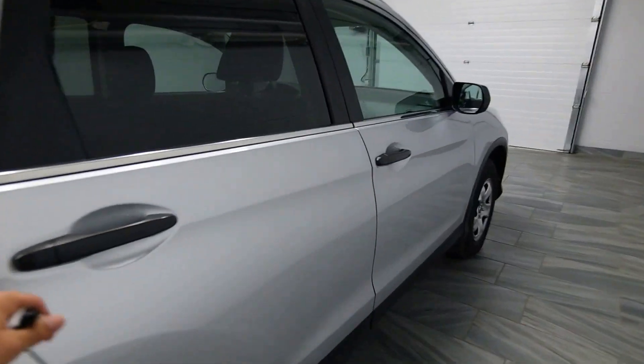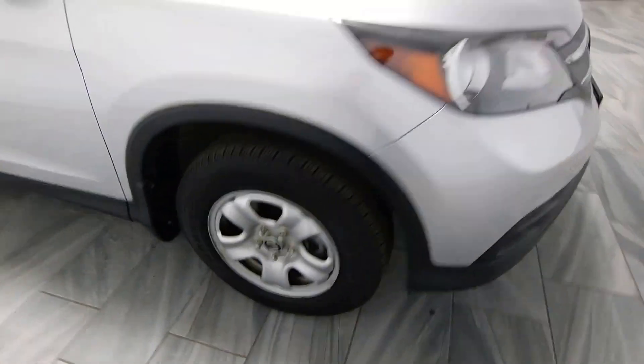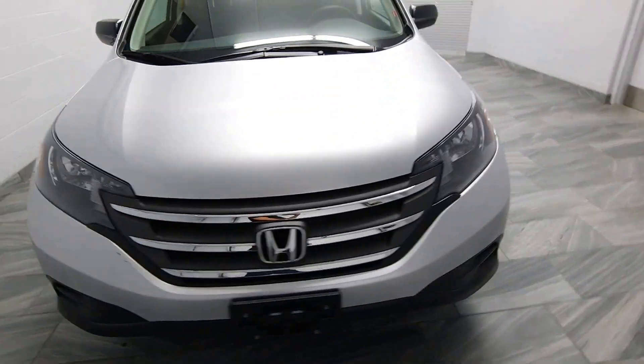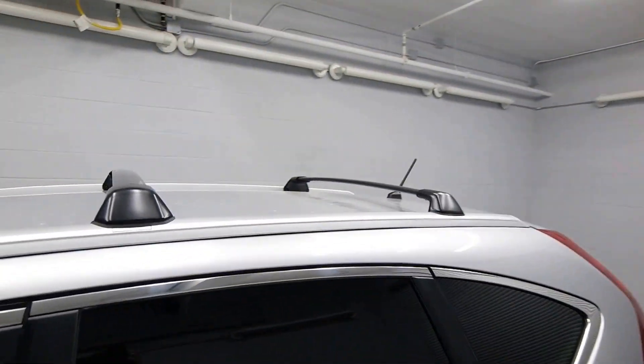We have tinted windows, power options, and black cloth interior. A roof rack.